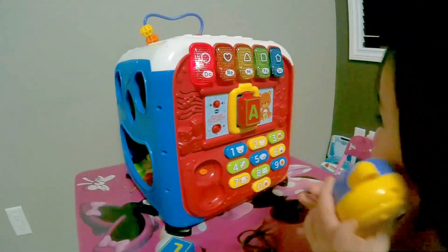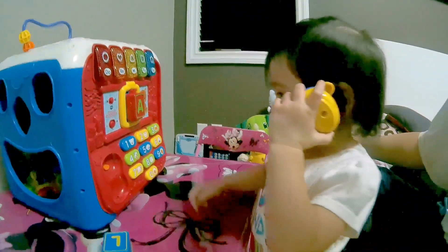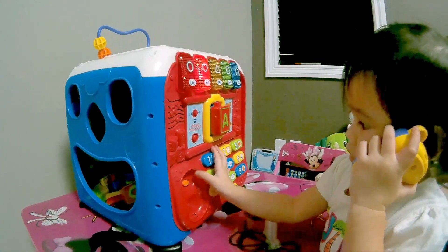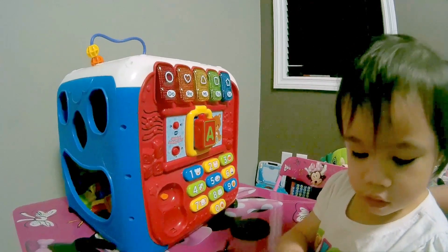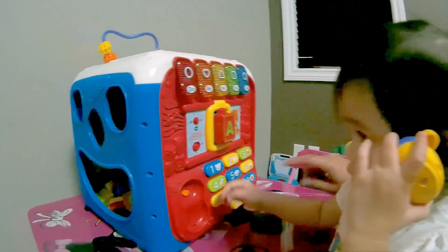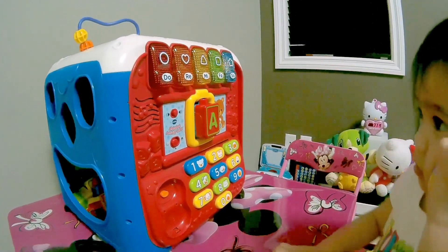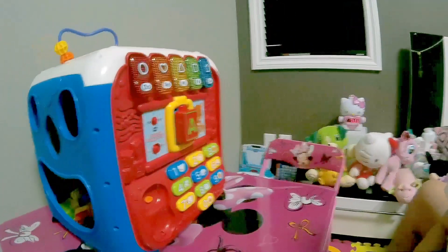Oh no! Press three to talk to the monkey! Hello? Hi, Damien! What are you doing? It's busy now, Damien! Gotta hang up the phone! Press one! Hi, pig! You call him, he's still a pig!